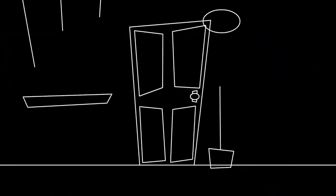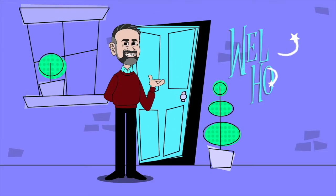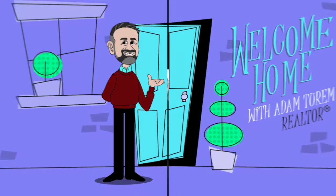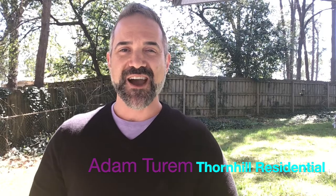Are you a first-time investor and not quite sure where to start looking in the Atlanta market? That's what I'm talking about today. Hey everyone, welcome back to my channel. My name is Adam Turum and I'm a realtor in Atlanta, Georgia. I post new videos every Tuesday talking about all things real estate and a little more in and around the Atlanta area.